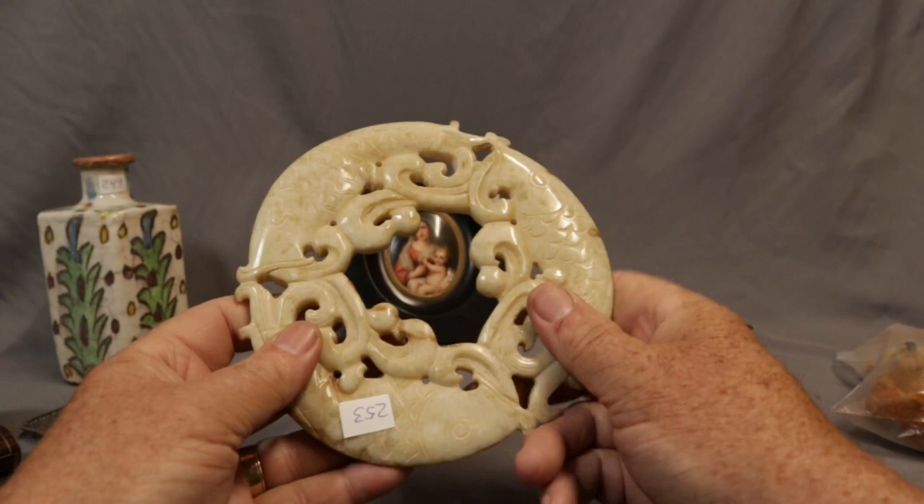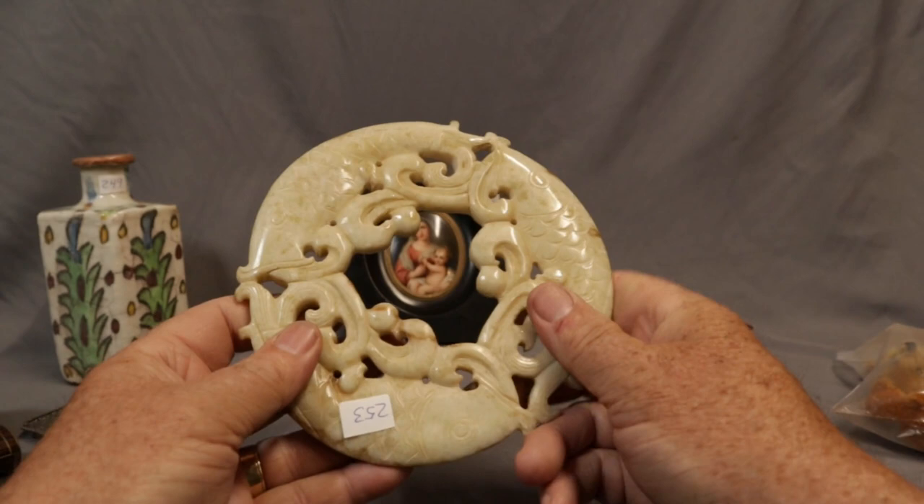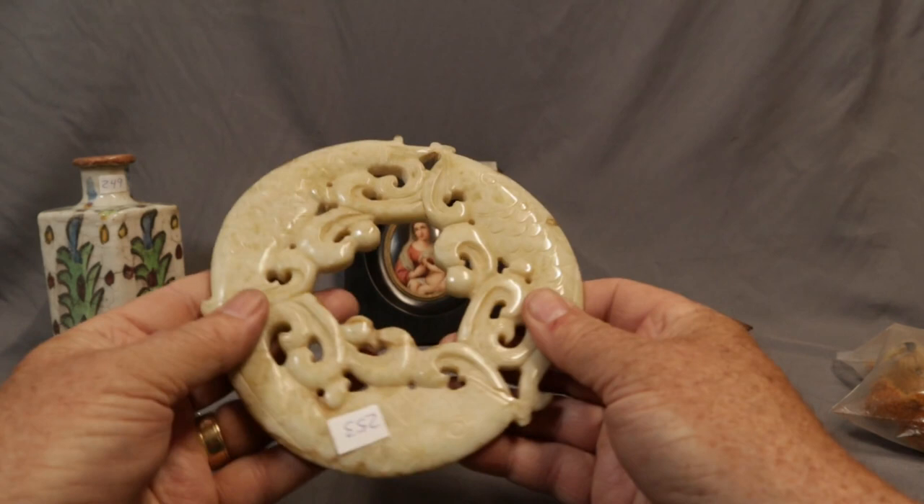This is a carved jadeite jade piece — not a hundred percent sure what this might be for other than being decorative. It's three carp, kind of joined, and it's carved on both sides. Just an interesting work of art.